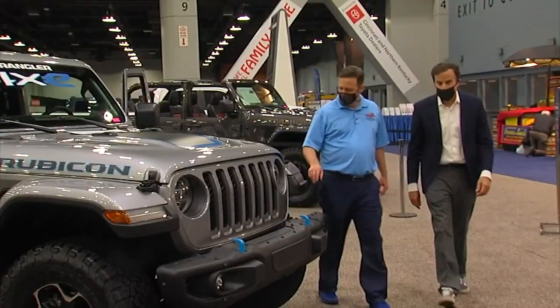The Car Dealers Association's advice? You really want it? You've got to jump on it quickly, or it may be gone.